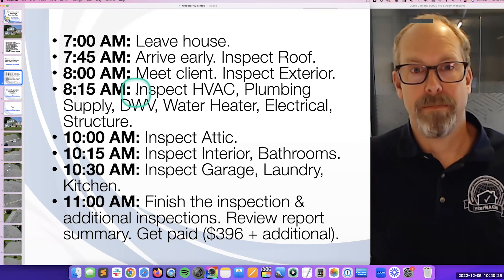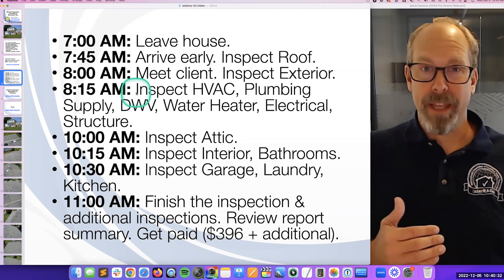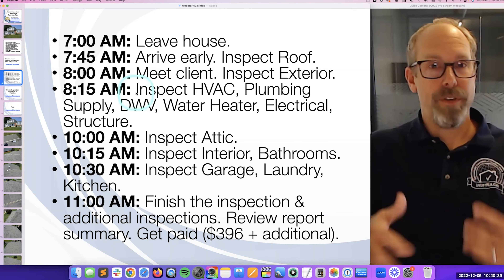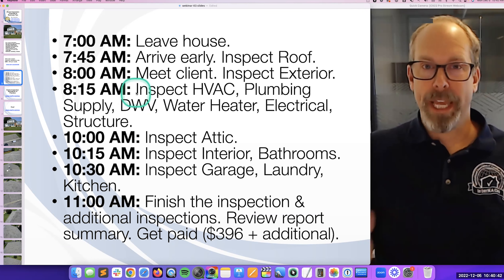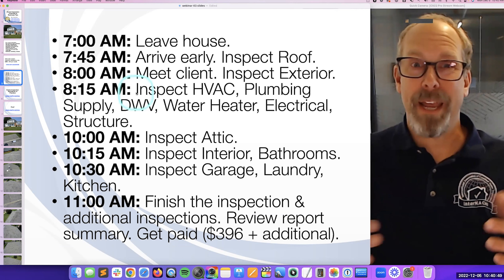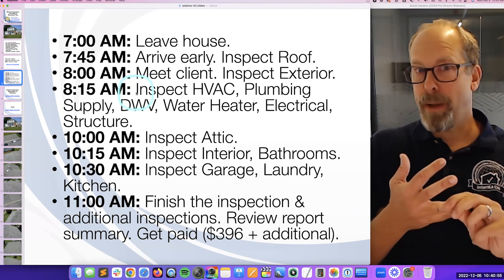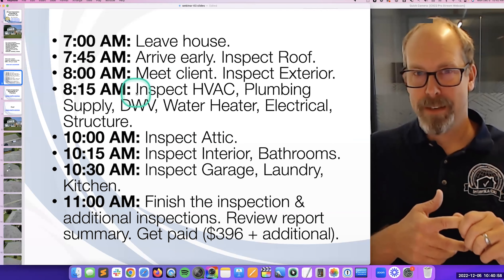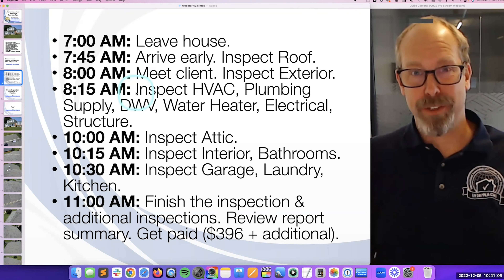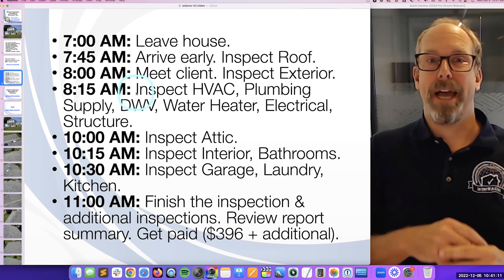At the end of the inspection — around 11 o'clock — I'm in the kitchen because I like to end there. I review, get paid, shake hands, and leave a little candy for everybody. I'm getting paid not only for the home inspection but for additional inspections — ancillary services like termite, pool, mold, and radon. That adds gross revenue. You sell more services per client, bundle them — people love bundles and getting a discount. So I'm going to make about $500 on this one inspection.